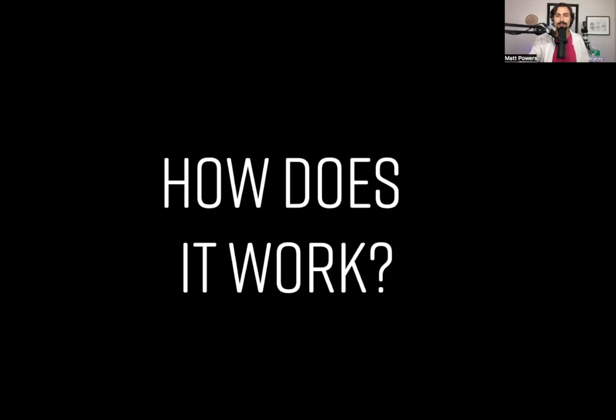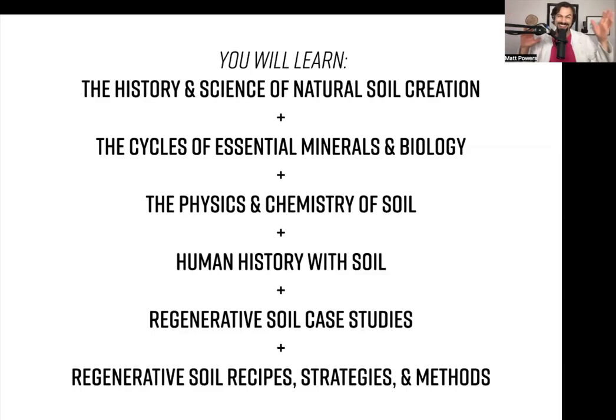So how does this work? We go really into depth. I've shown a little bit on my YouTube channel, but we go into way more depth on the history of the science and of soil creation, how it actually works. Then we talk about the actual cycles for all the essential minerals and all the essential biology — we're talking about the yeast, the dark septate endophytes, all the things that are just not covered or talked about anywhere online.